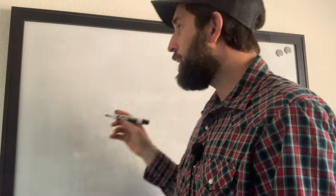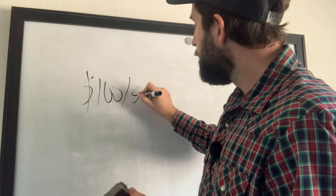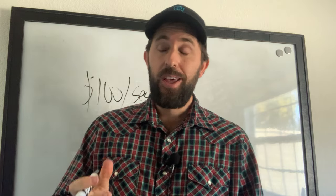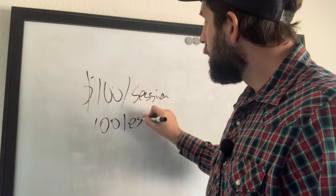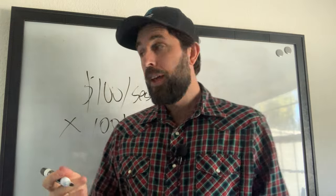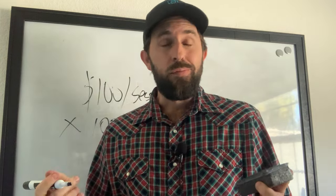A lot of coaches — this is the model — they might sell lessons for, let's say, $100 per session for one-on-one training. If you're charging $100 per lesson, this means if you want to make $10,000, you're going to have to run 100 lessons per month. If you're making $100 per hour and you want to make $10,000, you need 100 lessons in a single month. Running 100 sessions in a month is not that bad for some people — they have the time and energy.